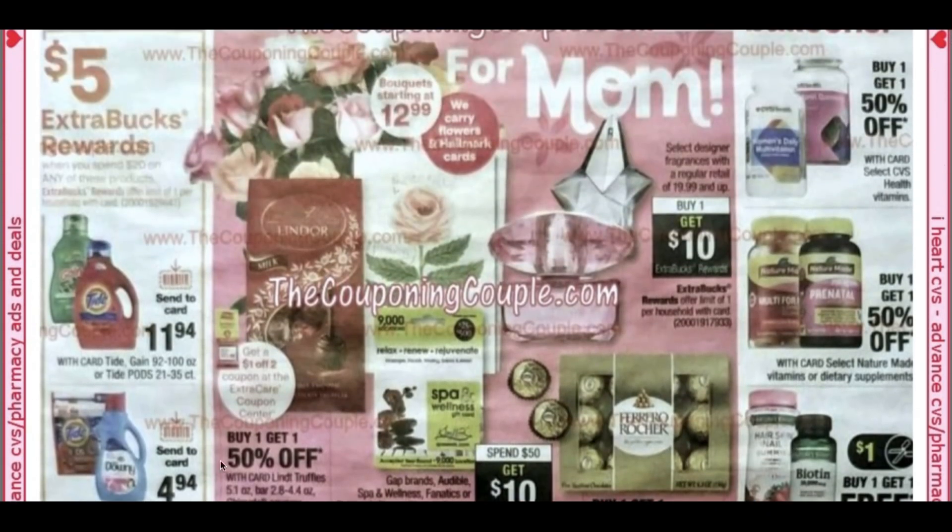At the top, we do have a fragrance deal. Any fragrance $19.99 and up is buy one, get a $10 extra buck. That is a pretty good deal. I'm going to see online if they have any available — that could be a nice Mother's Day or Father's Day gift. Sometimes we get some CRTs to work with, like a $7 off $25.